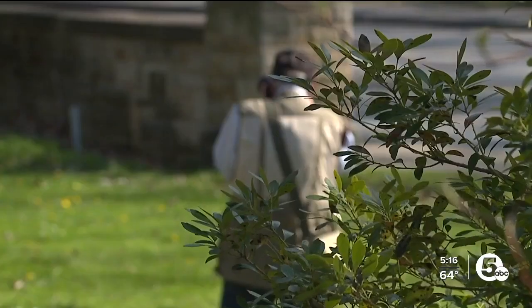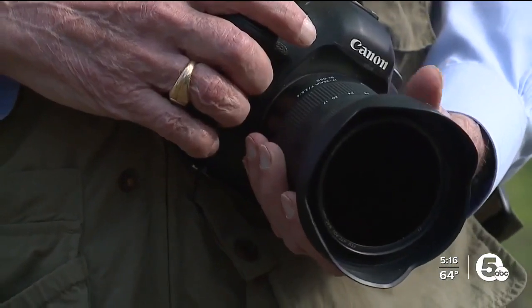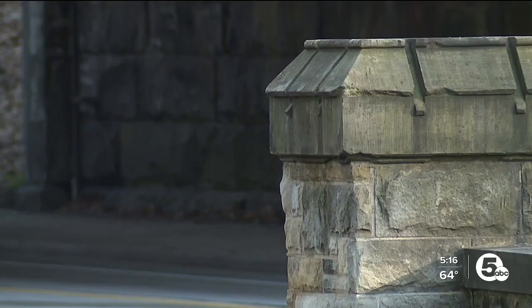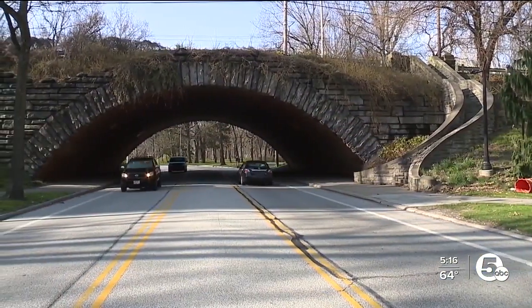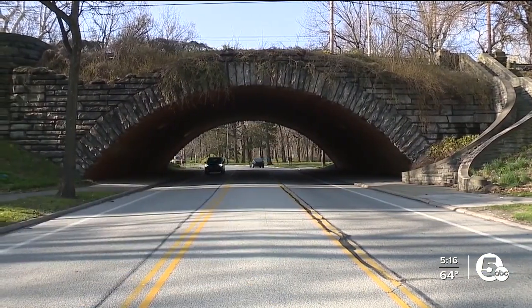I am an architectural photographer and local history author. My name is Lauren Pacini — P-A-C-I-N-I. But I love the bridges. The bridges play such an important role in Cleveland. They really serve as a series of gateways as you arrive or make your way to University Circle.